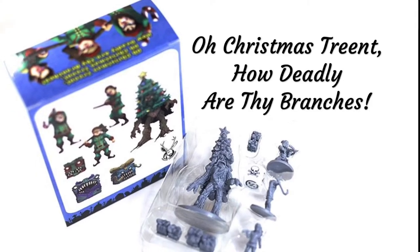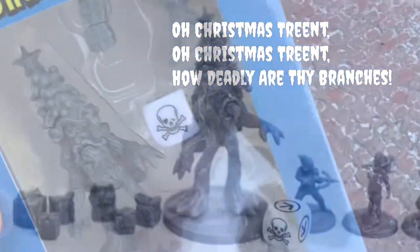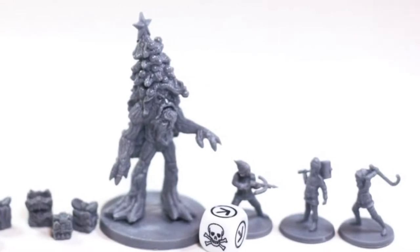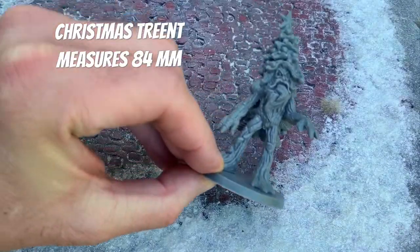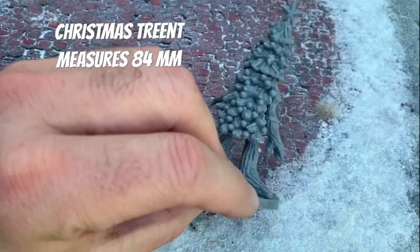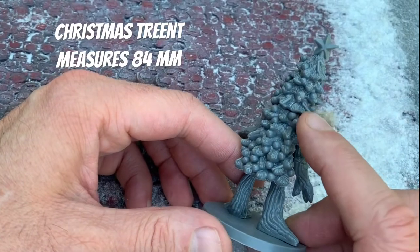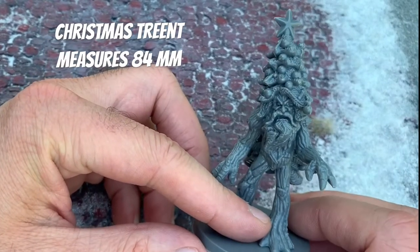The first set I'm going to unbox is the O Christmas Treant — O Christmas Treant, How Deadly Are Thy Branches. It comes with a Christmas treant, three workshop elves, and some presents. The treant here is 84 millimeters tall, which is very tall for a D&D creature. It comes with ornaments, candy canes, and a star on top.